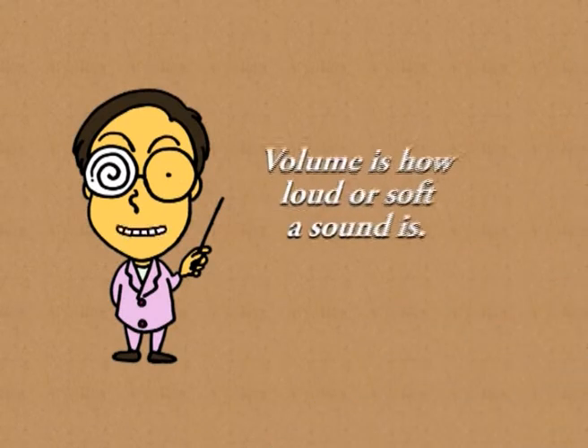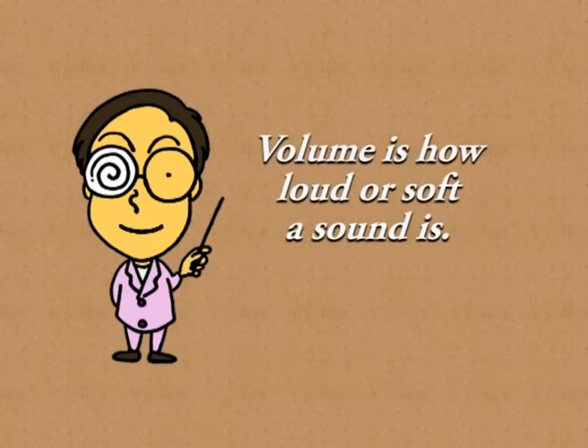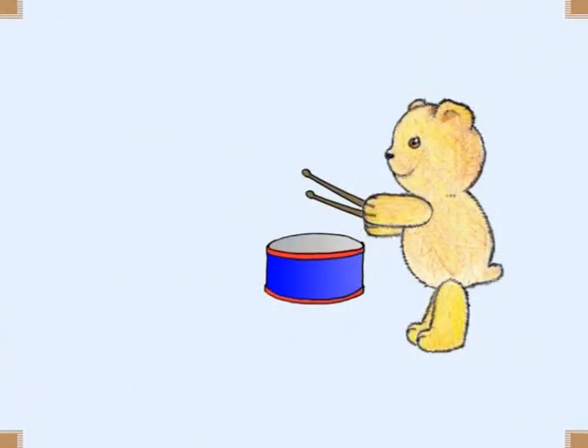The volume of a sound can be loud or soft, depending on how much energy it has. Hitting a drum with a lot of energy makes a louder sound, and hitting it gently makes a softer sound.